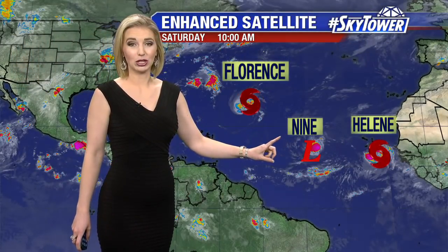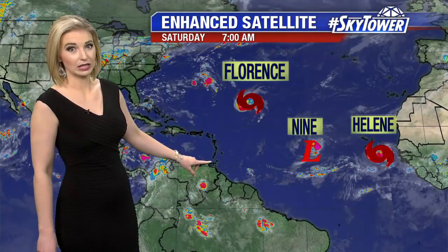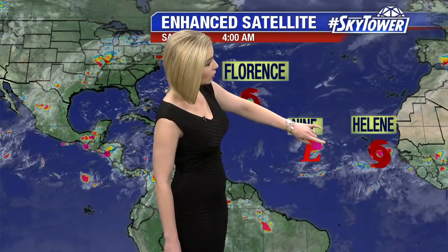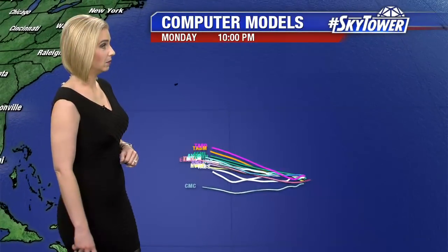We also have Tropical Depression 9 that we're keeping an eye on, which will likely bring impacts to the Lesser Antilles by the middle and end of next week. And then there's Tropical Storm Helene, which is affecting the Cabo Verde Islands before turning more out into the northern Atlantic by the middle and end of next week.